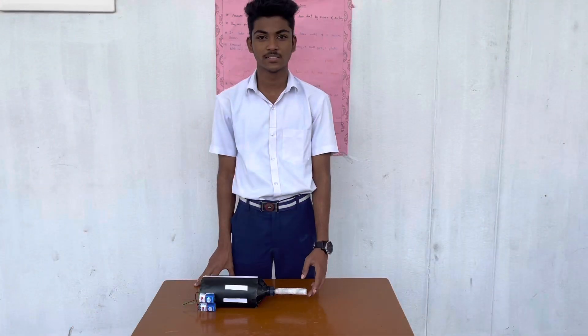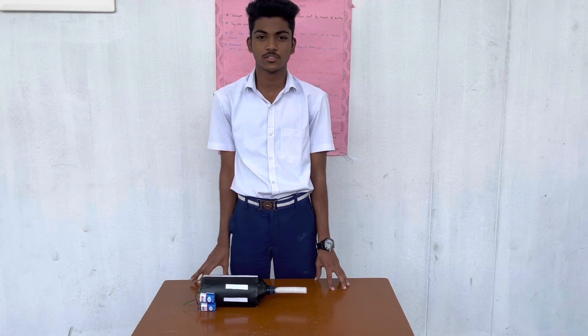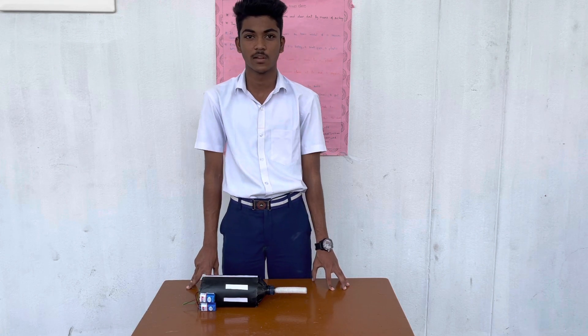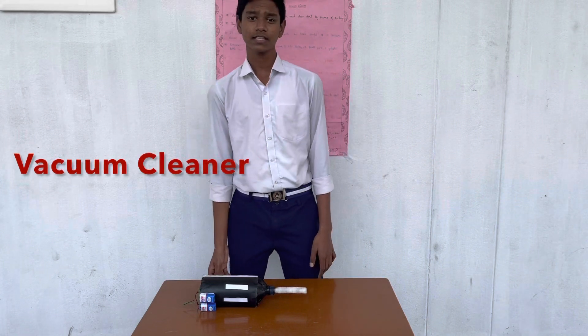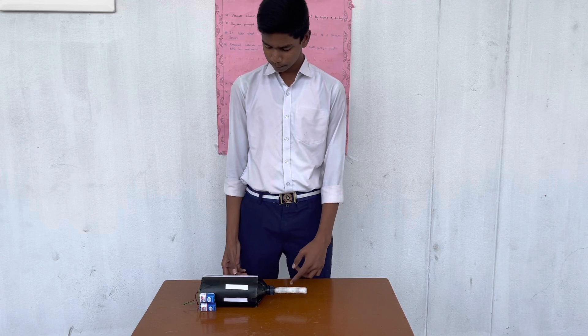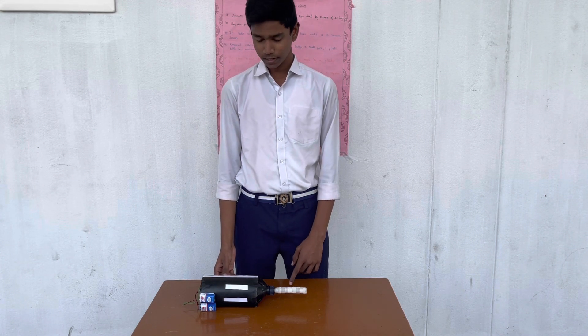Hi everyone, my name is A. Lovit. I am from Grade 9C. Today we are presenting a Vacuum Cleaner. A vacuum cleaner is used to clean dirt by means of sucking. It is powered by electricity. It takes two to three days to prepare the basic model of the vacuum cleaner. The required materials are a pipe, one DC motor, two HW batteries, a water bottle and a switch.